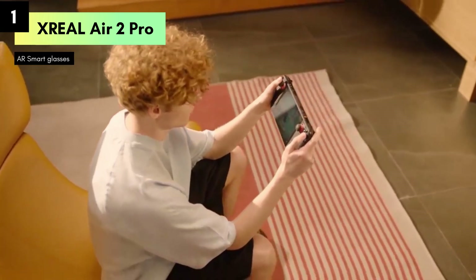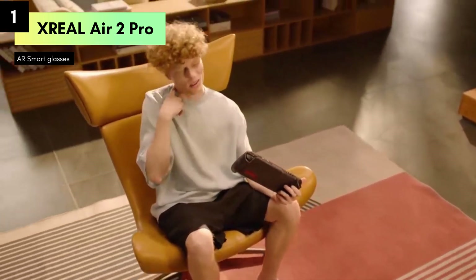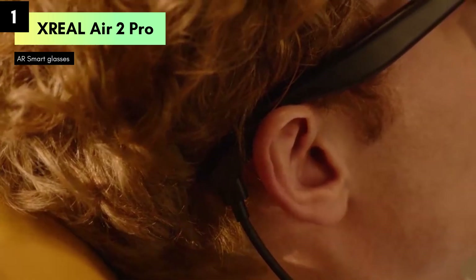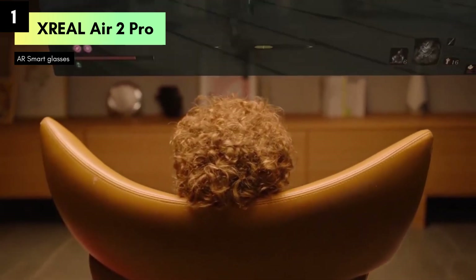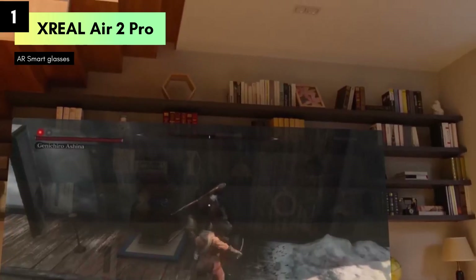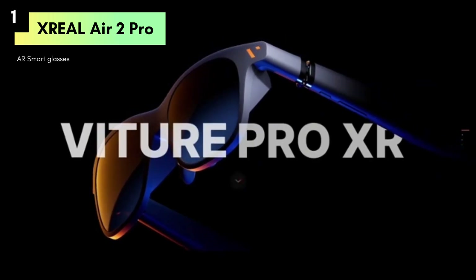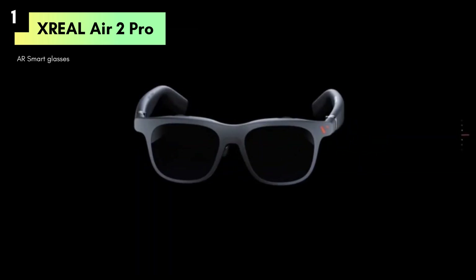The XREAL Air 2 Pro features a lightweight design at just 75 grams, making it comfortable for extended wear. It boasts a 120Hz refresh rate and a staggering 130-inch virtual screen size, delivering crystal-clear visuals and smooth performance. Compatible with a wide range of devices including iPhone 15, Steam Deck, ROG, Mac, PC, Android, and iOS, these glasses seamlessly integrate into your existing tech ecosystem.